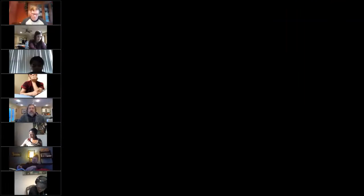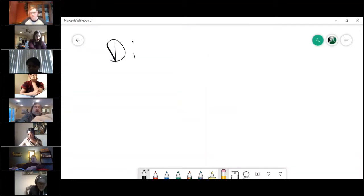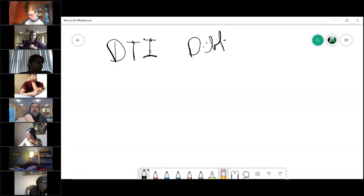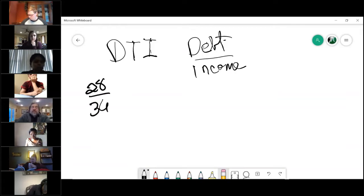The second thing they're going to check is what they call a person's debt-to-income ratio. The slang you hear it called is DTI — debt over income. What they are looking for, and the general rule of thumb, is what they call the 28/36 rule.